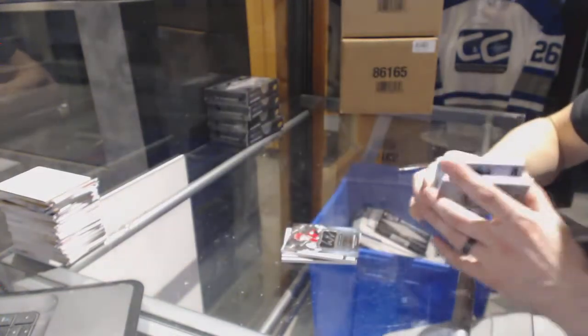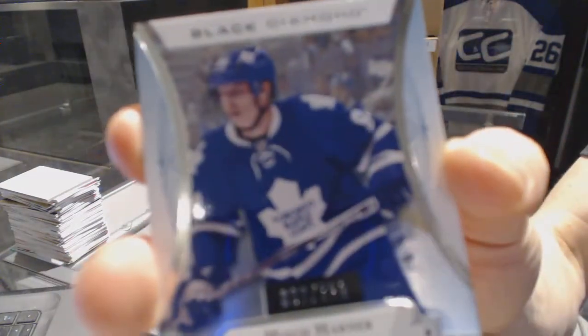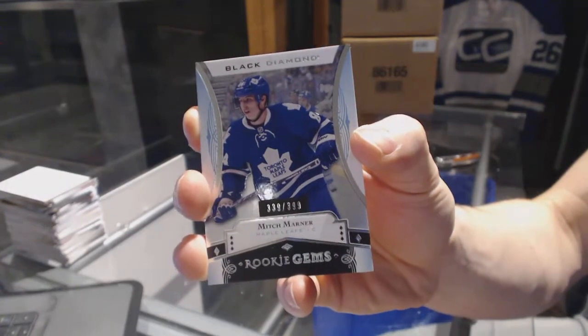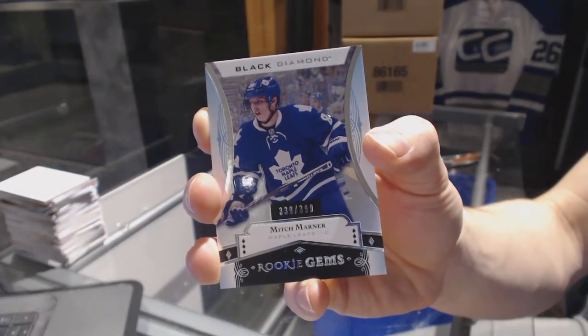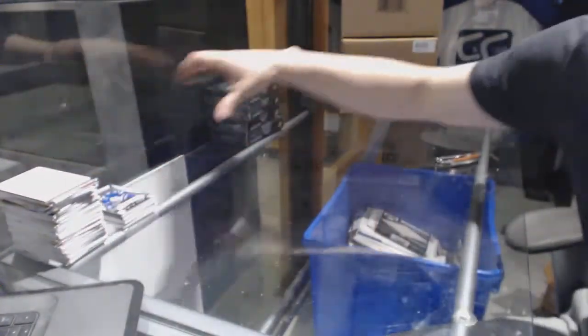Sonny Milano, and a rookie jumbos numbered at 399 for the Toronto Maple Leafs, Mitch Marner. Box 2.